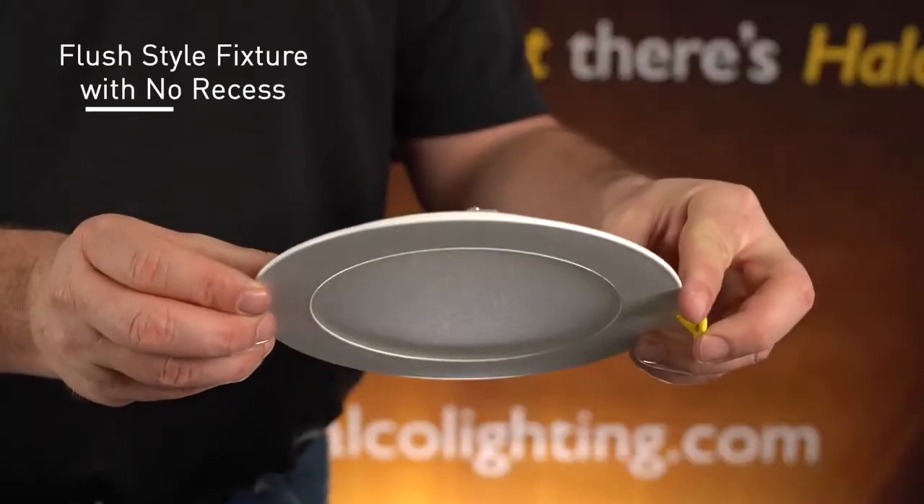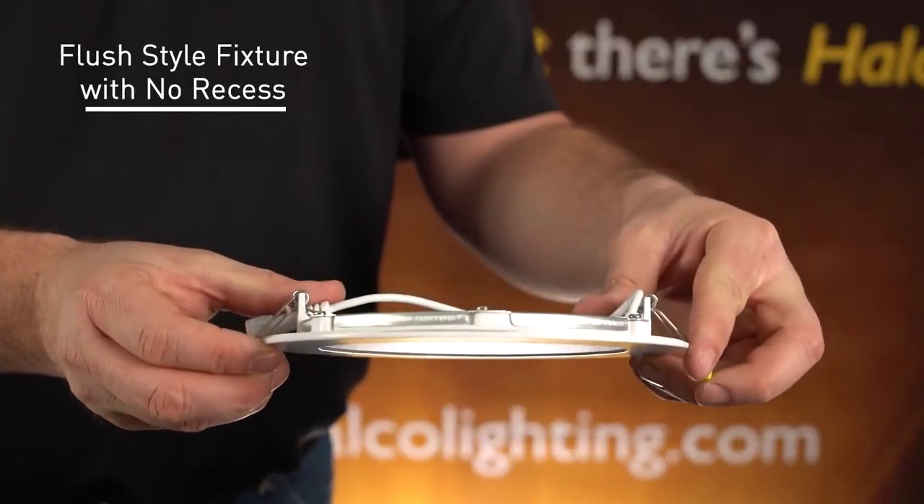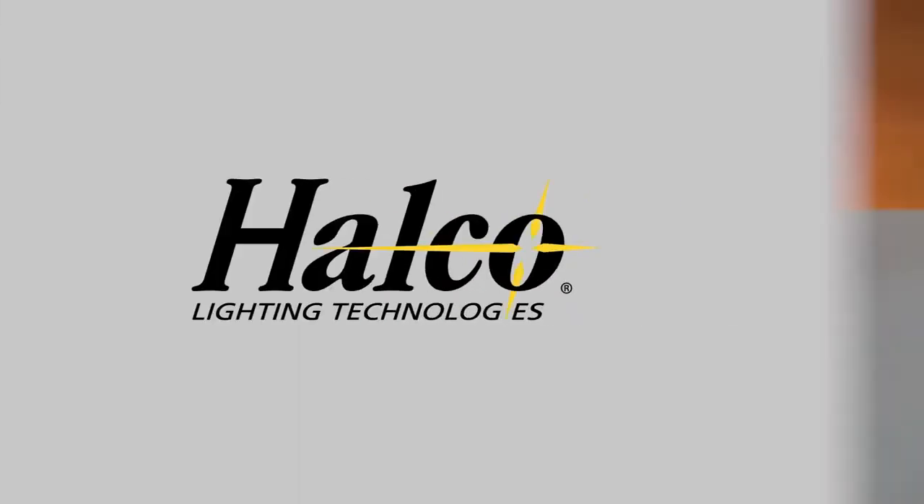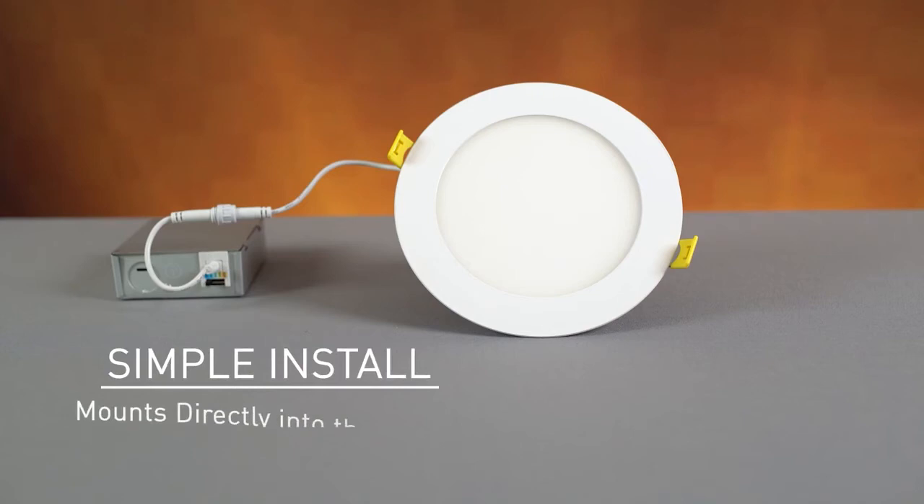This is a flush style fixture with no recess, so it provides a very modern look to any application. The ProLED Select Slim Downlight is an extremely simple install, as it mounts directly to the ceiling, so there's no need for a can or a housing.